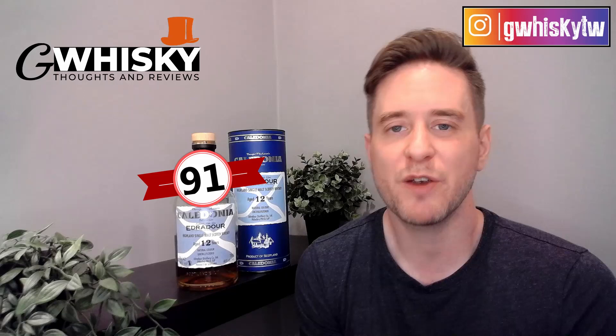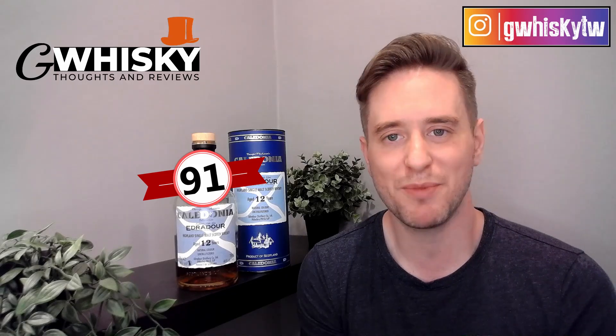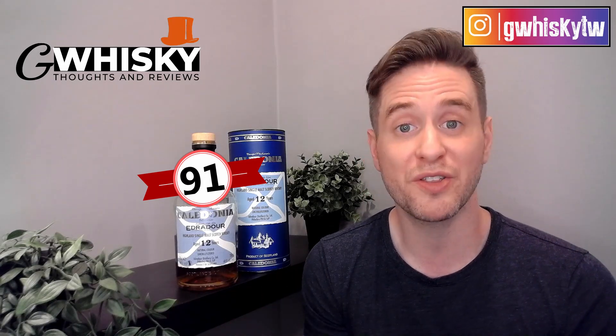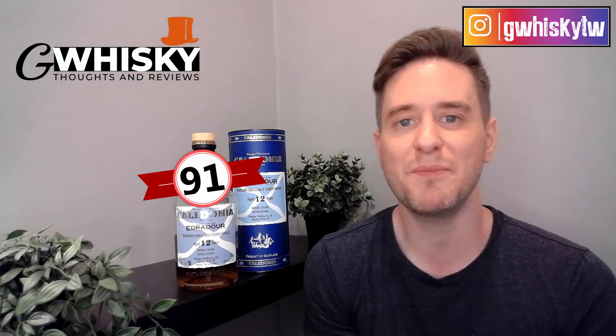That'll be it for me today, guys — thank you very much for watching. Hit subscribe down below, click the bell icon, and smash the like. Have you tried Edradour Caledonia? Let me know your thoughts in the comments, and tell me what you want to see me review next. Bye guys.